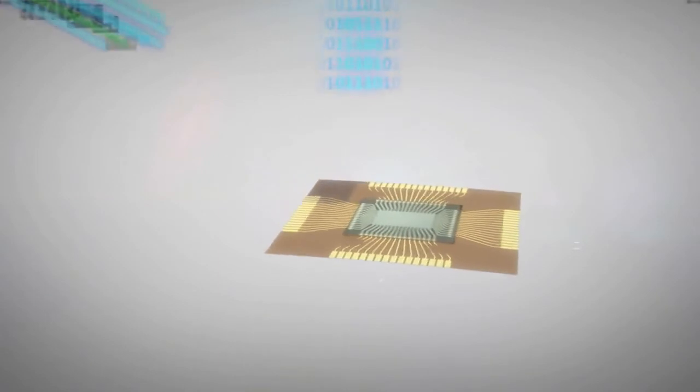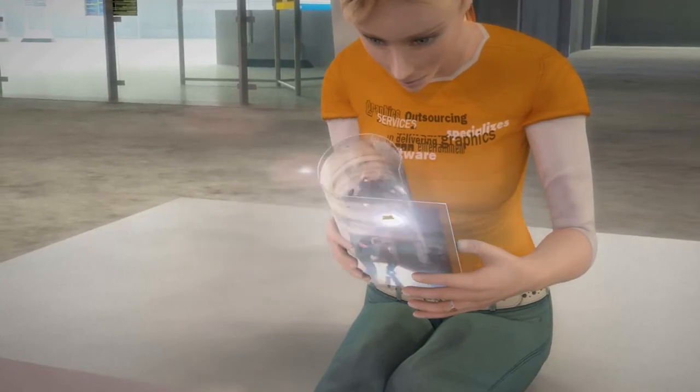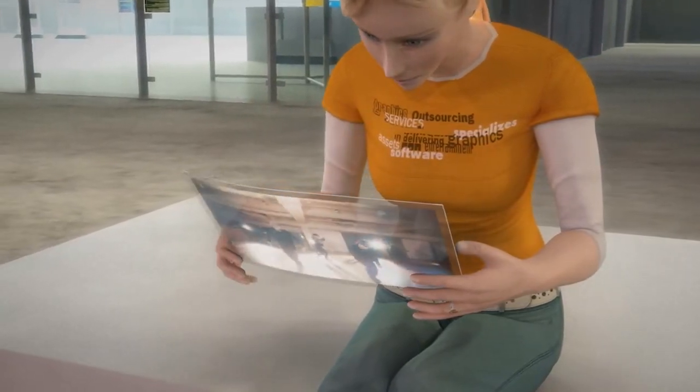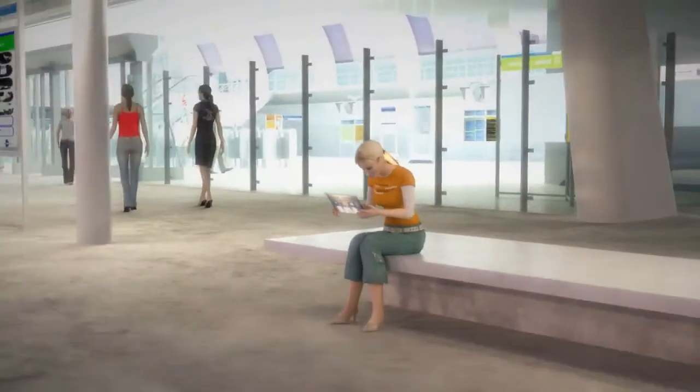The final ACF-packaged NAND memory showed excellent flexibility and stable operations, retaining its interconnections during harsh repetitive bending. This highly productive roll-based flexible LSI integration technology will enable the mass commercialization of fully flexible consumer electronics, such as rollable computers and wearable smart devices.